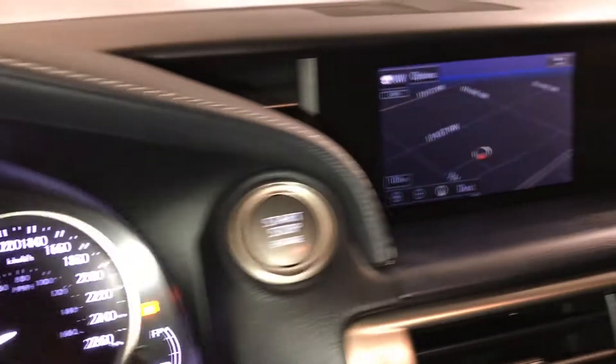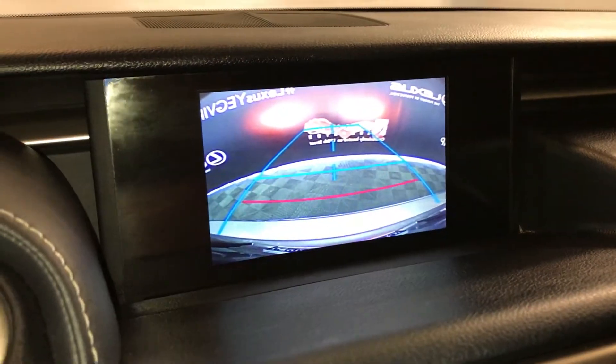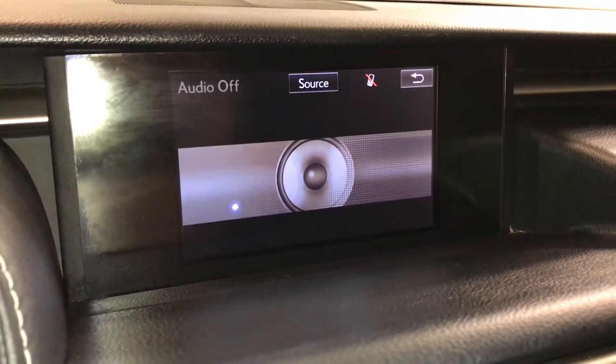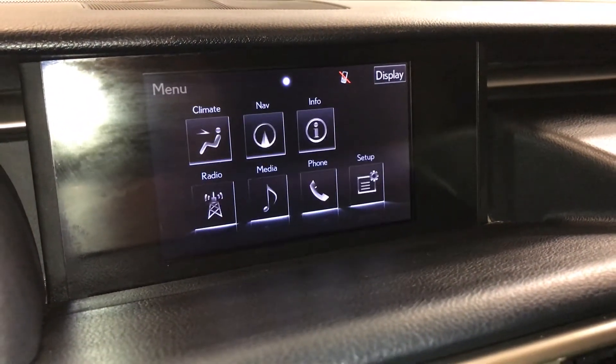The display screen houses voice access to your navigation system and backup camera with grid lines. Eight-speaker Lexus audio system with AM, FM, HD radio, satellite, CD, DVD, USB, auxiliary, and Bluetooth.